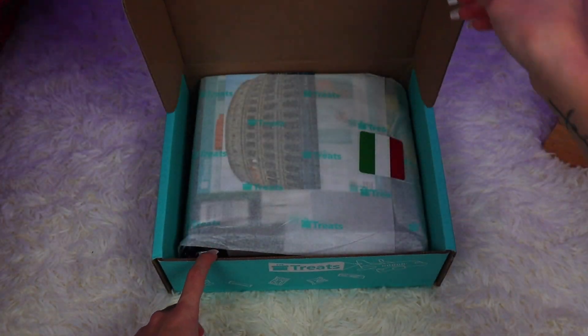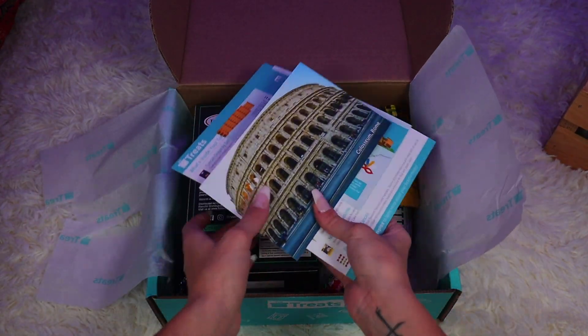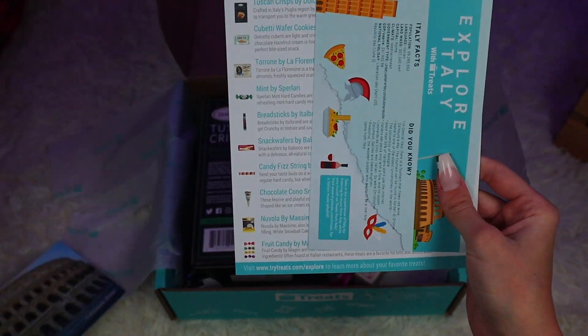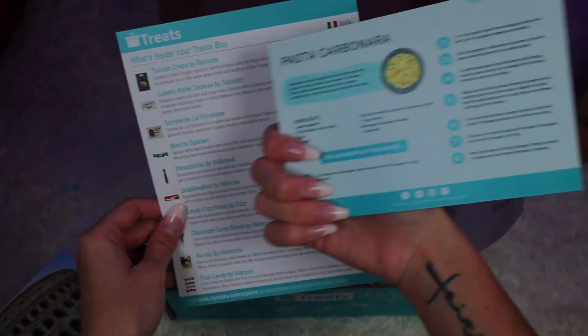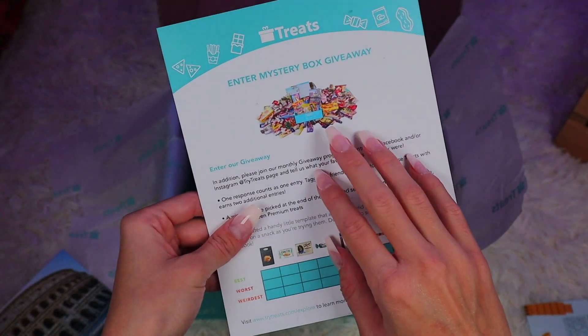This box is from Rome — I think, let me open it up. Yes, Italy! It comes with these three cards: welcome to Italy. I want to go to Italy so bad. There's a recipe card on the back — pasta! I love pasta. And then it has what's inside your treats box and lists all the treats. These look really good; I'm gonna keep the card right in front of me and we're just gonna dive right in.